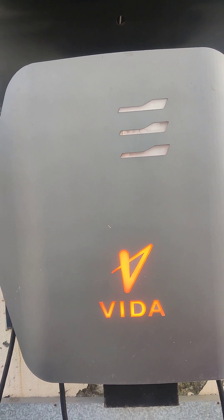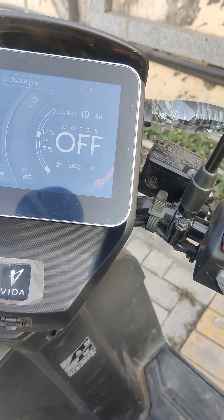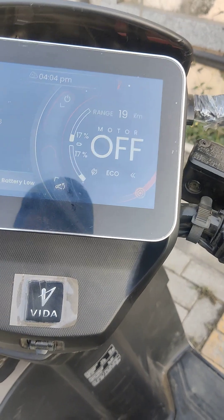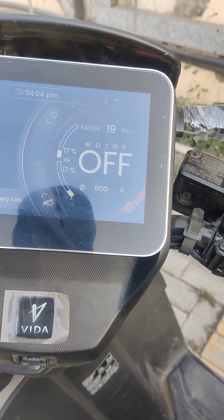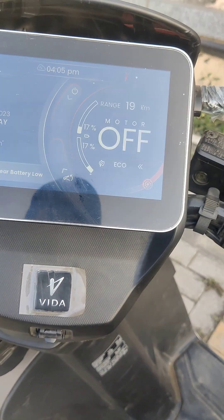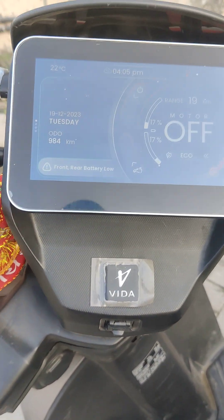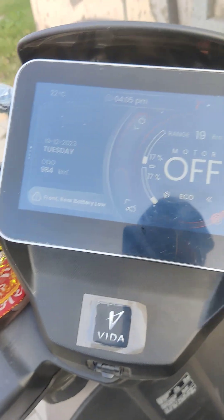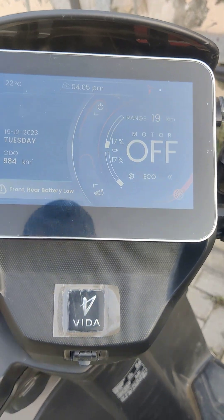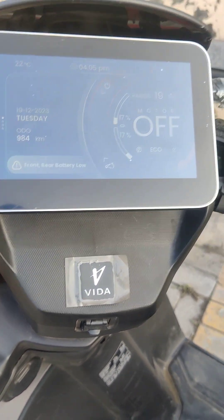I don't understand why they made this scooter or for what purpose, because the range is so low. I bought this scooter for a purpose, but it's not delivering — the limited speed of 44 km/h increases with the other two modes, but it is not as reliable as I expected from Hero.